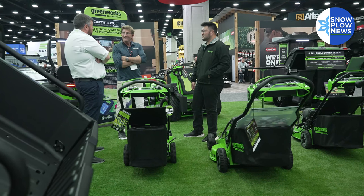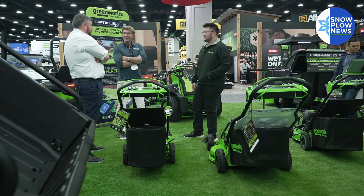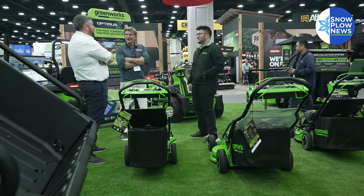My name is Mason Kane. I am the product development manager here at Greenworks Commercial, specifically for our all-electric commercial vehicle line — our zero turns, UTVs, and the accessories and attachments that go along with them.